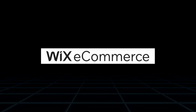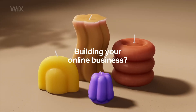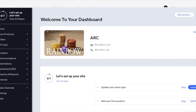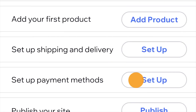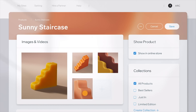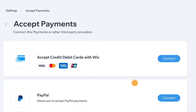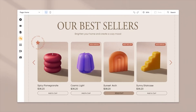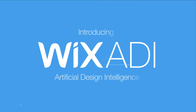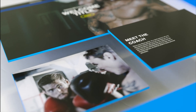Our next competitor is Wix eCommerce, a platform known for its customization capabilities and user-friendly interface. While Wix has been around for years as a leading website builder, its e-commerce-specific features have made it a top choice for entrepreneurs who want more control over their store's design. The platform's AI component, Wix ADI — or Artificial Design Intelligence — simplifies the setup process by asking a few questions about your business and then creating a customized website layout. For example, if you're opening a boutique clothing store, Wix ADI might recommend a visually dynamic design that highlights your product photos with bold, clean lines and easy navigation.